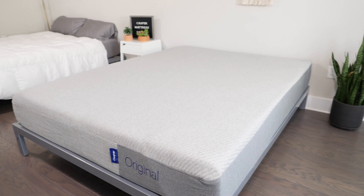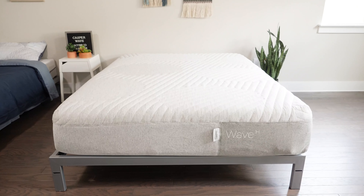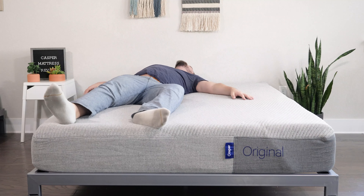Hey guys, Martin here for Mattress Clarity. If you're looking for a mattress online, you've probably heard of the Casper mattresses. Right now they have four major models: the Casper Element, the original Casper mattress, the Casper Nova Hybrid, and the Casper Wave Hybrid. Which one is right for you? I want to talk about their construction, my experience with each mattress, and help you find the right one for you. Let's get started.